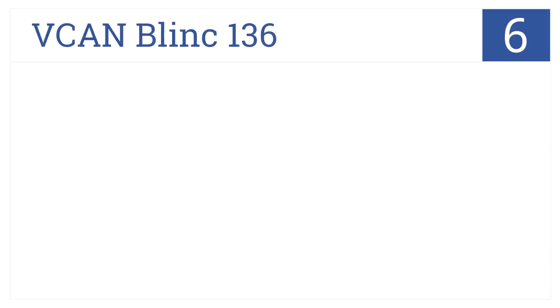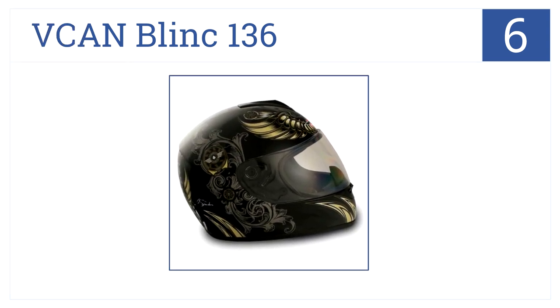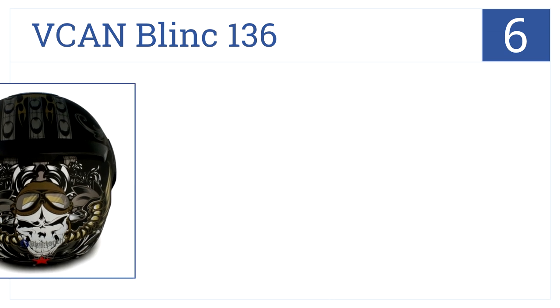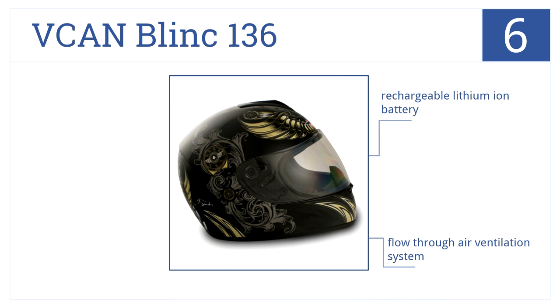Moving up our list to number 6. Show off sick graphics with the V-CAN Blink-136. It's DOT-approved and has an astounding 30 hours of continuous talk time. It comes with a rechargeable lithium-ion battery, a flow-through air ventilation system, and a removable liner.